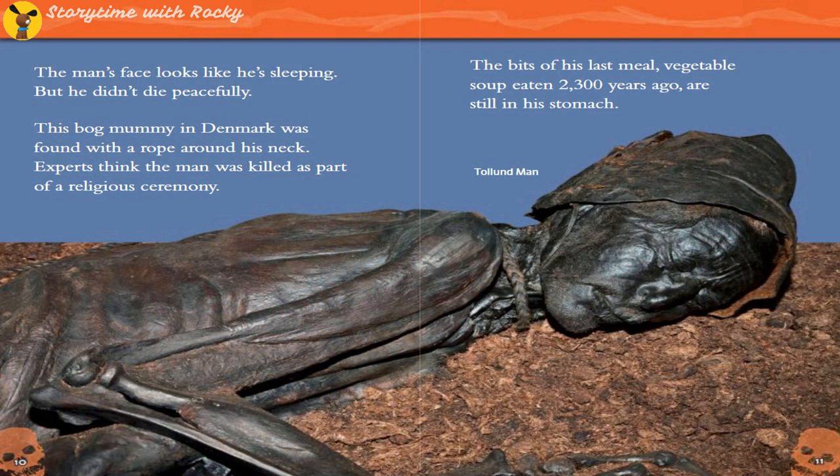The man's face looks like he's sleeping, but he didn't die peacefully. This bog mummy in Denmark was found with a rope around his neck. Experts think the man was killed as part of a religious ceremony. The bits of his last meal — vegetable soup eaten 2,300 years ago — are still in his stomach.